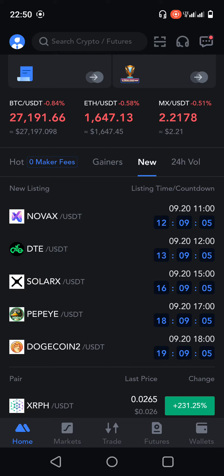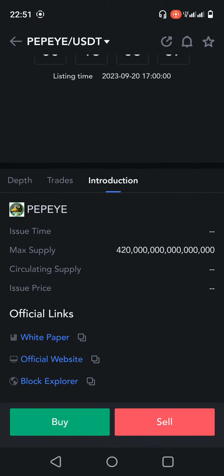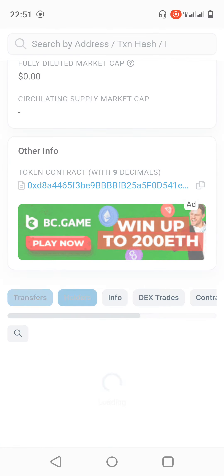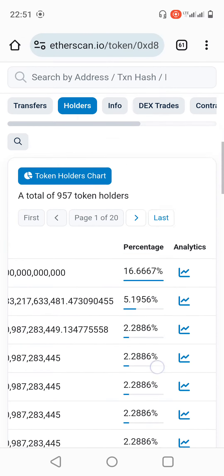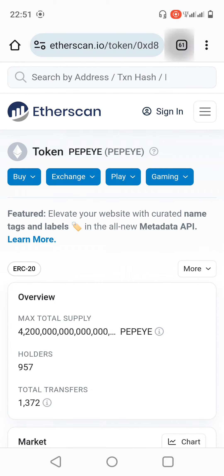The first project is BipBuy. We can go to the website — you can check the supply of the coin is 420 quadrillion, and that is a first indicator of a scam. Now we can go to the block explorer. Here we can see they have 957 holders, and you can see some wallets are holding a big percentage, so that is a big indicator of a scam.